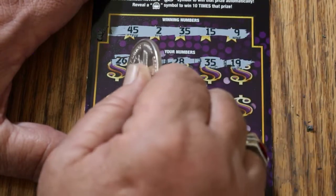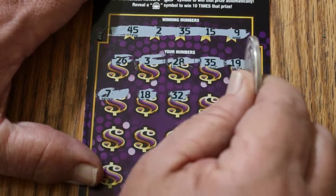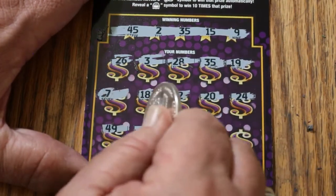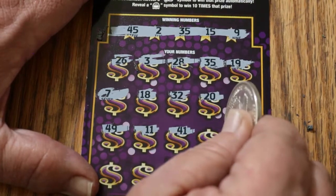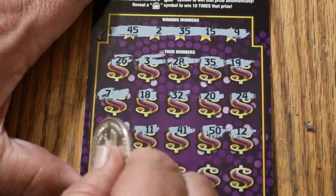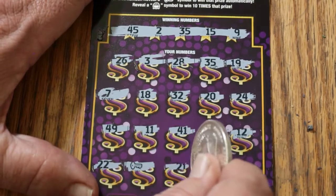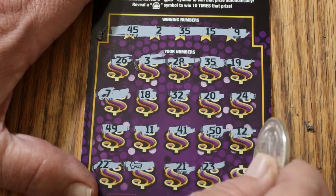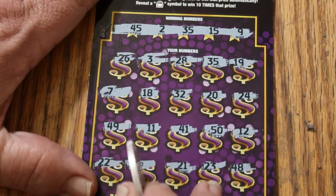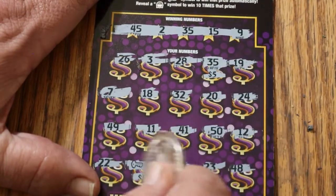19, 7, 18, 32, 20, 24, 49, 11, 41, big 50, 12, 22 — a key symbol for another match or win! 21, 23, and 48. So we have the 35 and we have the key symbol. Let's see what happens. 5 — 5 for $10!